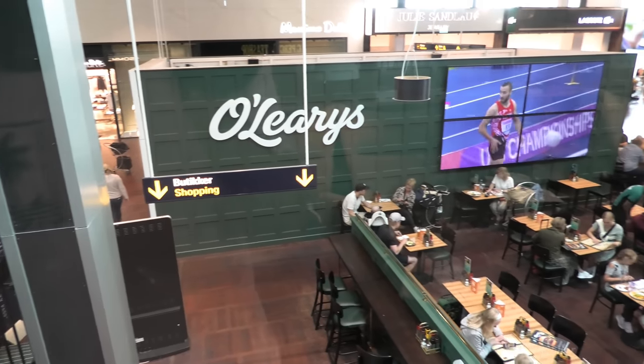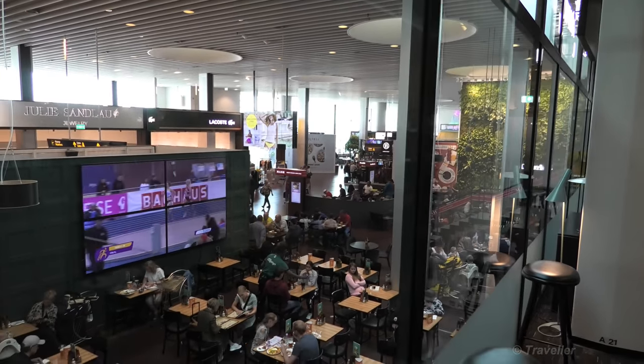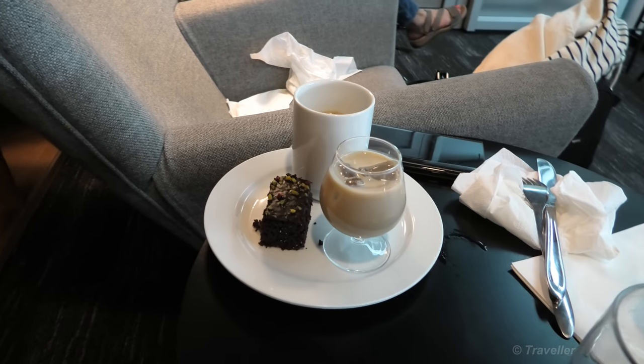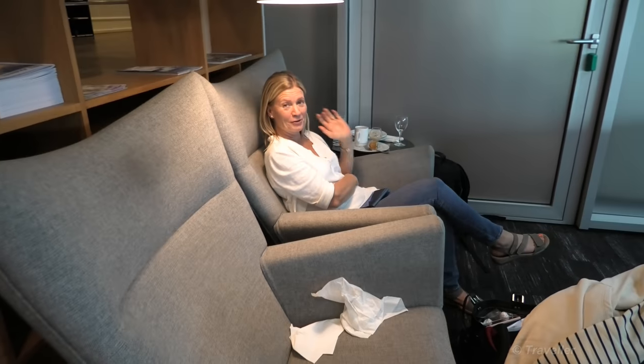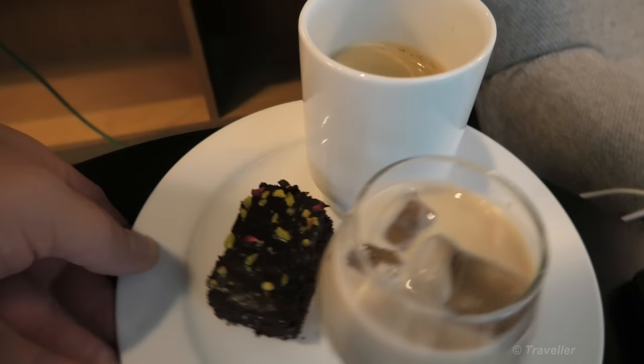I'd better show you the view out the windows just in front of us. This used to be a view out onto the apron, but since the airport got expanded, this is now inside the airport when you look outside. It's still nice when you can see what's going on out there — there's still activity to look at. Just outside us there's an O'Leary's bar and restaurant. I think O'Leary's is seen in many airports around the world, at least in European airports. Somebody's hand wasn't very steady with the Baileys — poured a little bit too much! A nice little slice of cake and coffee coming up.